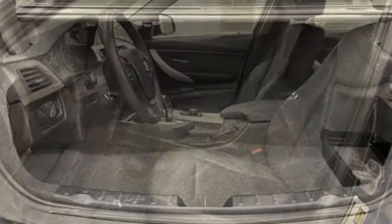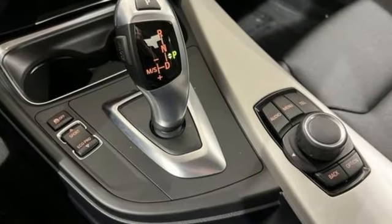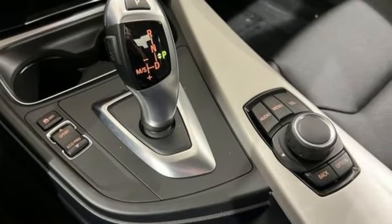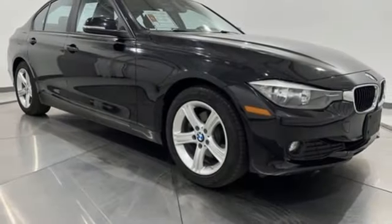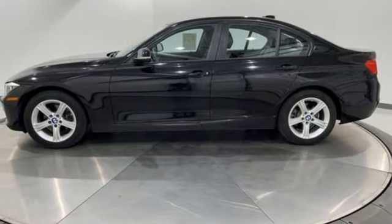Bluetooth. Dual zone climate control. External memory control. Intercooled turbo inline 4 cylinder engine. Push button start. AM FM HD satellite prep radio. Rear wheel drive. And automatic transmission.